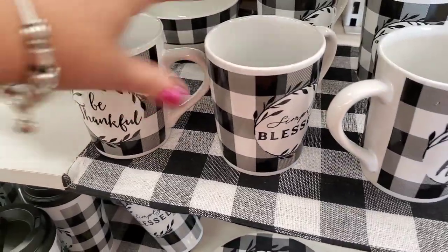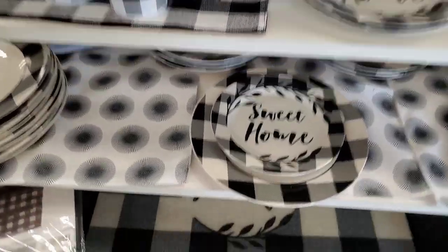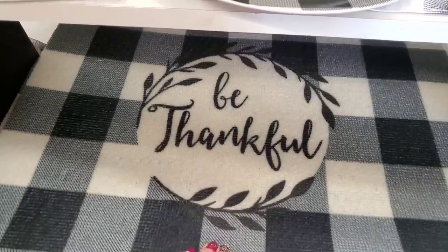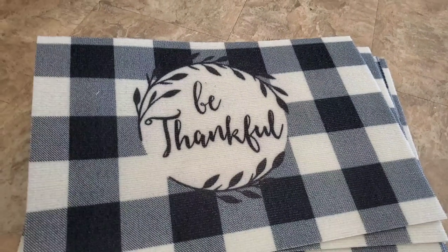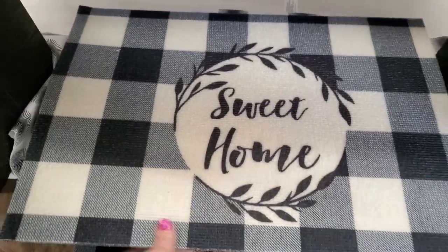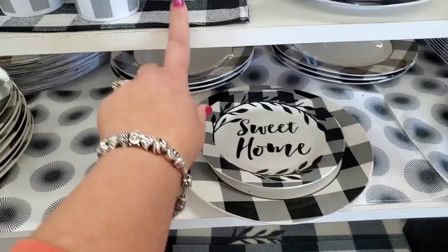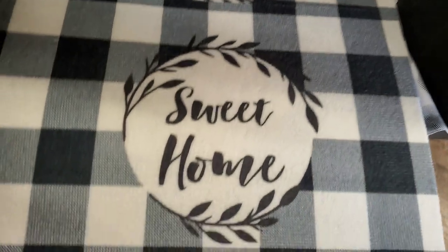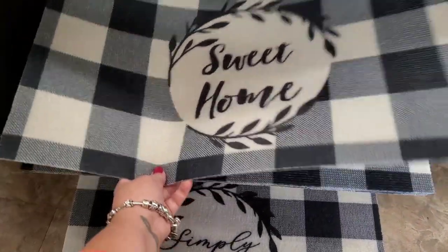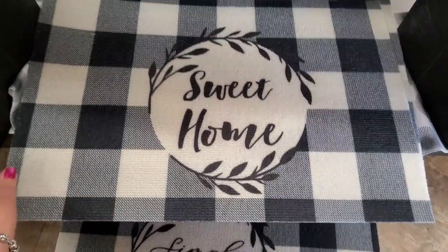Oh my goodness, you guys! I showed you all of these awesome buffalo check pieces they've put out this year, but this is new. Outstanding — you can actually even use these on your table as giant placemats. They have 'Be Thankful,' 'Simply Blessed,' and 'Sweet Home.' These would be great in the center of your table with placemats all around, or layered over other rugs for different colors in the season.